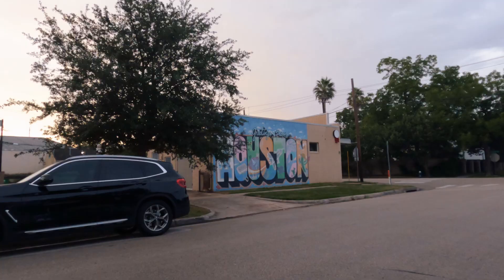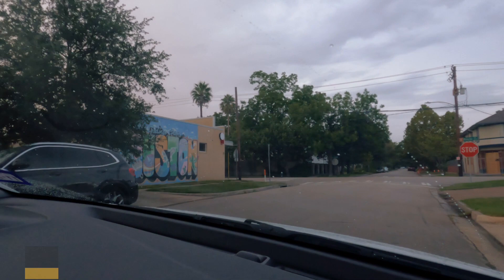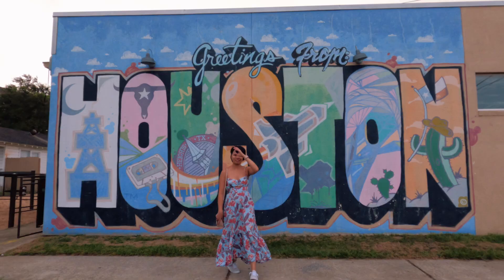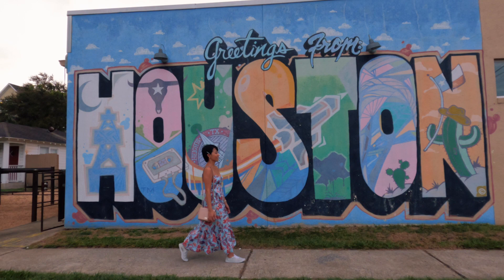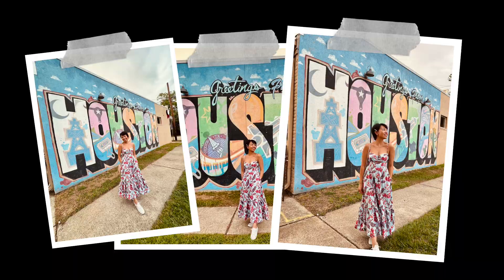One of the things I love about Houston is the street art and murals. If you only have a few hours to explore Houston, I recommend stopping by the Greetings from Houston mural. It's located on the side of a gelato shop which I've never been to but I know I have to try one day. I've been here several times and it's always nice to get a souvenir photo. Plus it's free, you can spend about 10 minutes taking photos, and free street parking is available in the area.